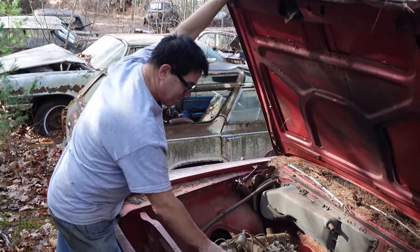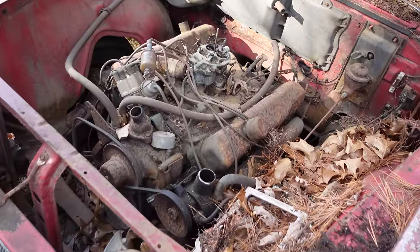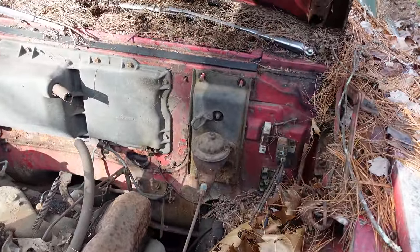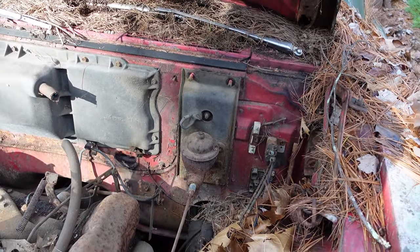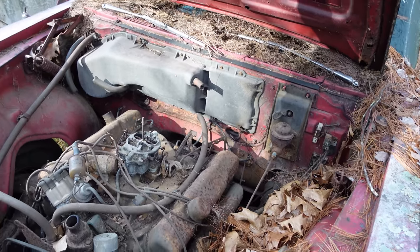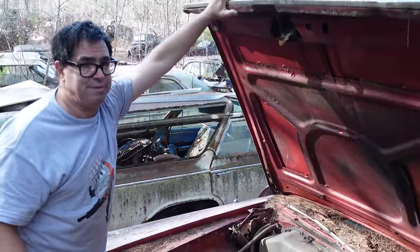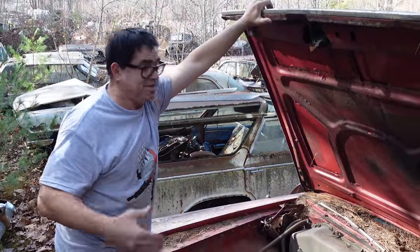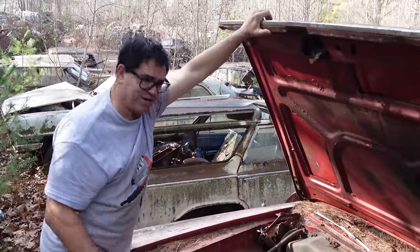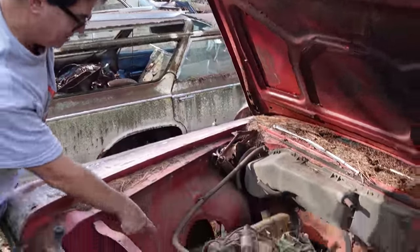The 426 in this application would have been the street wedge with 365 horsepower — still plenty of engine. This one here has the base 361 two-barrel. 77 dollars was spent on power steering, but oddly this one has manual drum brakes with a single-pot master cylinder. Up till 1966, pretty much all American cars had single-circuit brakes, meaning if you lost one corner — a hose broke, brake fluid went out — you had about three pumps and you were rolling without any brakes.